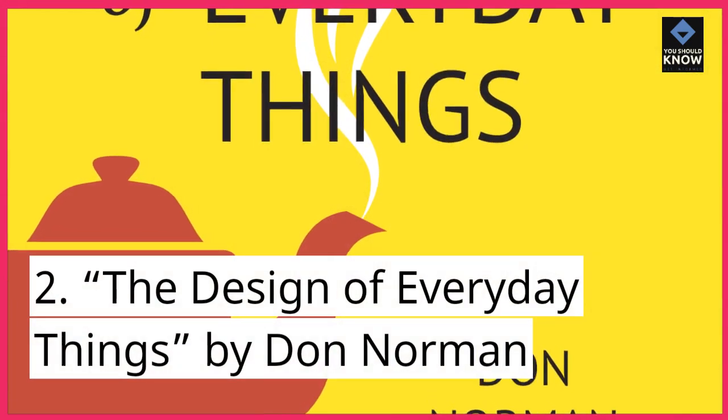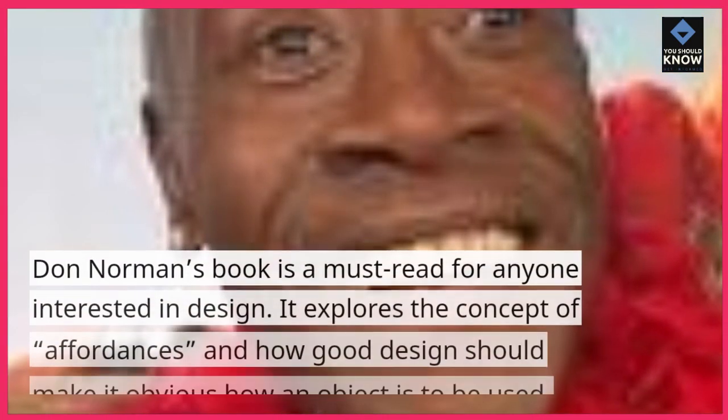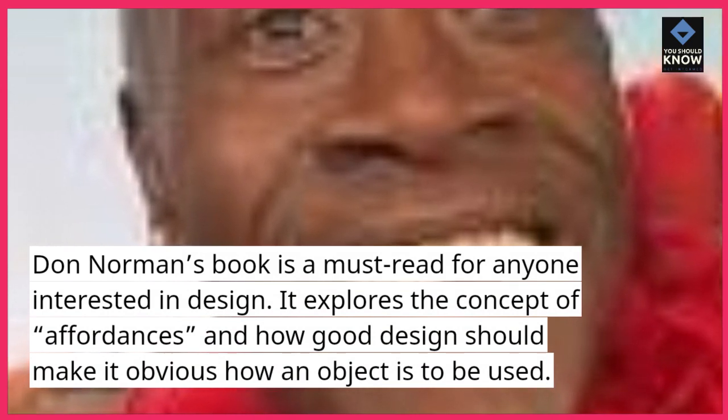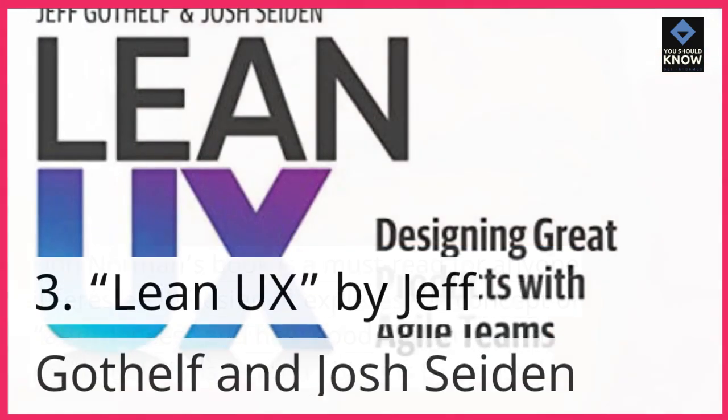2. The Design of Everyday Things, by Don Norman. Don Norman's book is a must-read for anyone interested in design. It explores the concept of affordances and how good design should make it obvious how an object is to be used.